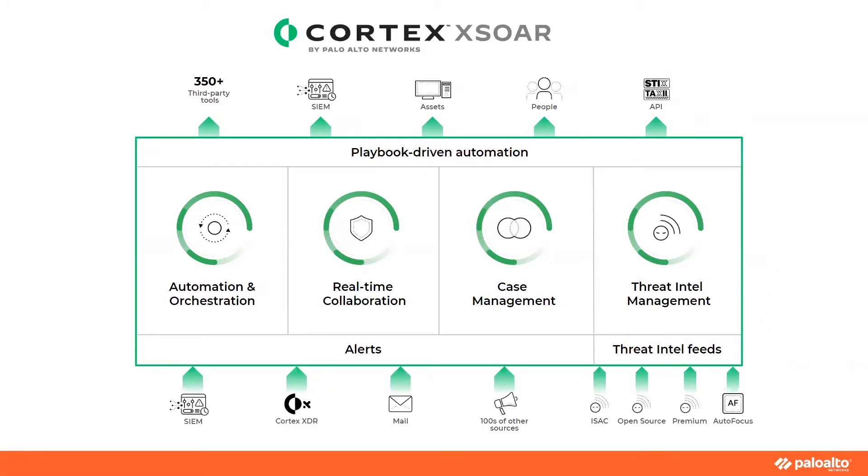Cortex XSOAR brings this power and capability to security operations and threat intel teams with built-in, out-of-the-box workflows called playbooks, as well as integrations with bidirectional APIs exposed as commands that can be easily used on an ad hoc basis, both automated and manually from the built-in command line interface or as a playbook.